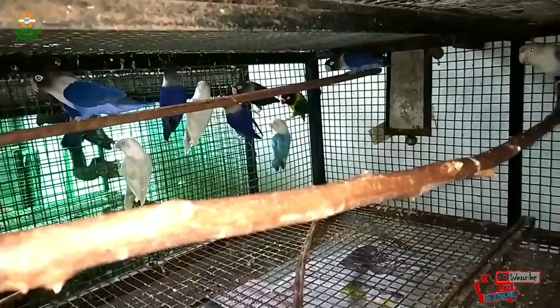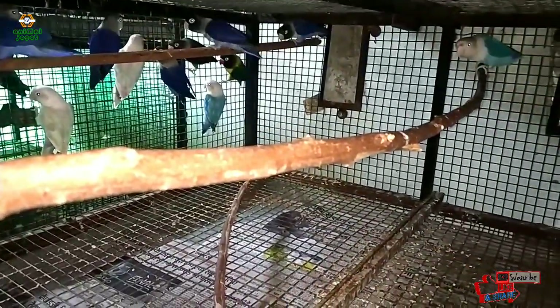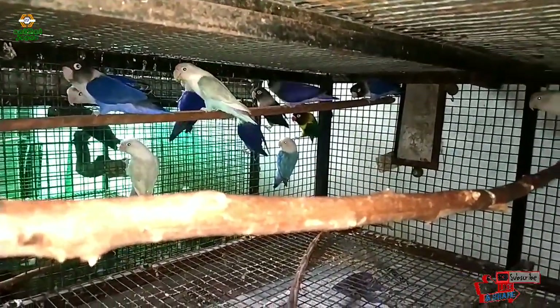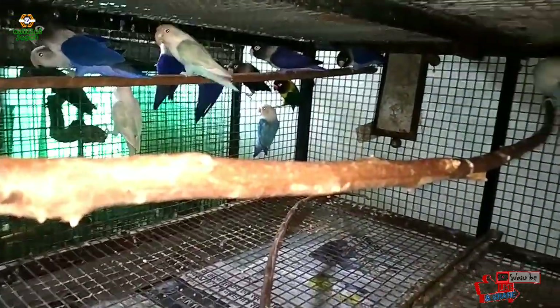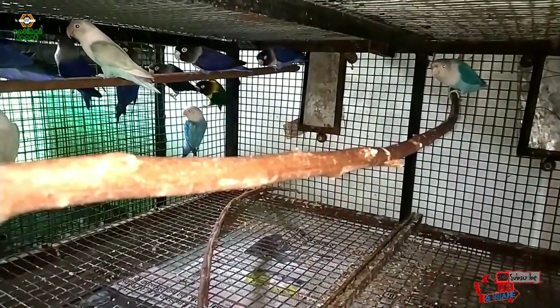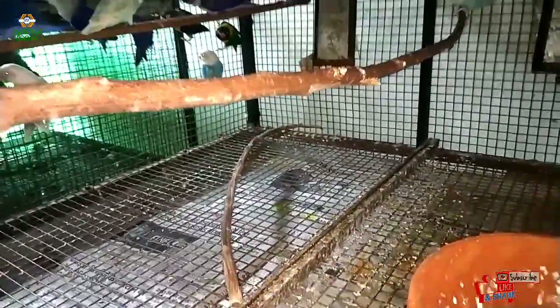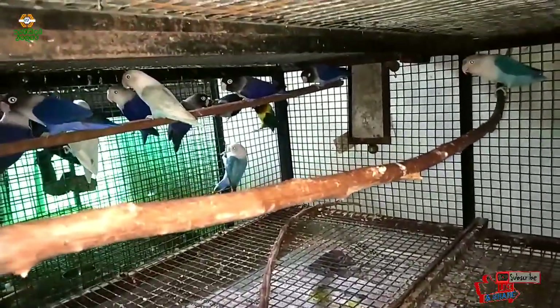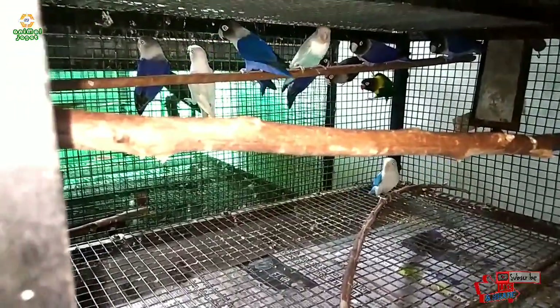They have been 15 days in this cage, with 3 days at a time. If someone has a problem, they don't have a problem. I had a pair with yellow, and I had a pair with it. Now I will shift the rest of the birds to another cage.